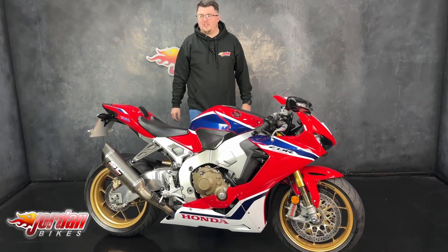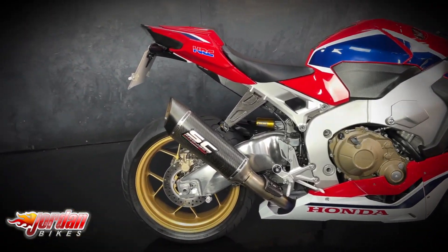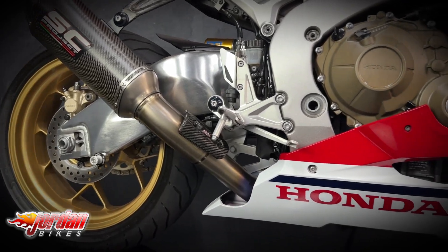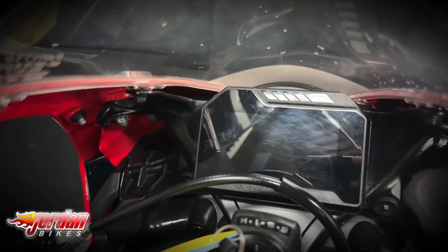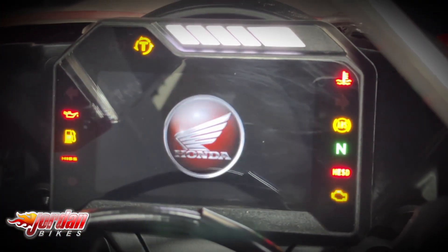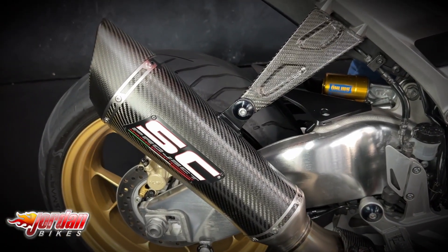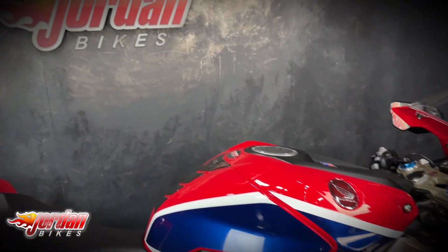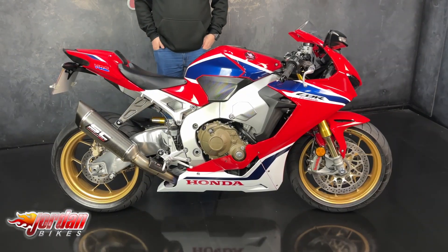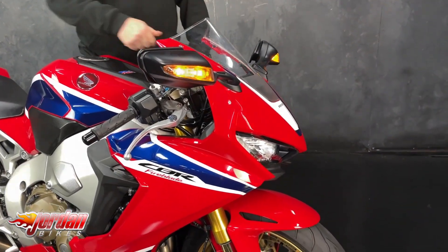Hi guys, it's Dylan at Jordan Bikes, and today we have for sale this super lovely Honda Fireblade SP. This one is 2018, it's done 13,128 miles from new, and in 2017 this new shape came out.